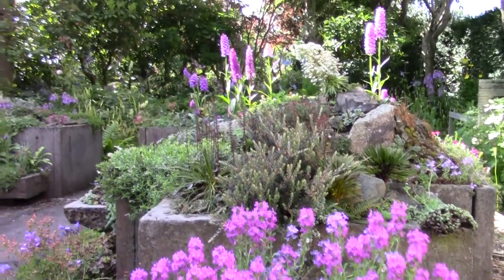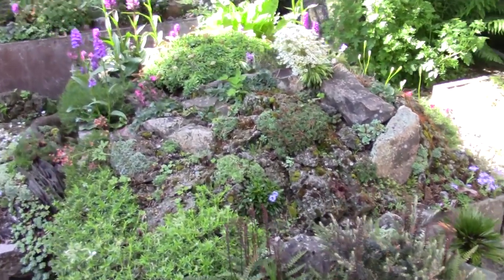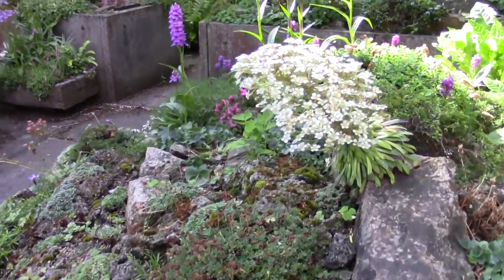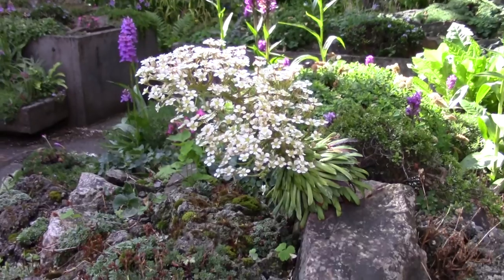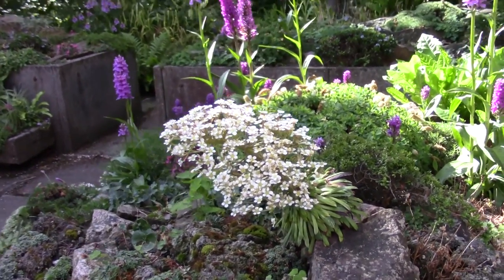As you look up over the bed, we see the Saxifraga longifolia flowering. I'm desperately hoping for seed, because that's my only plant I've got now.